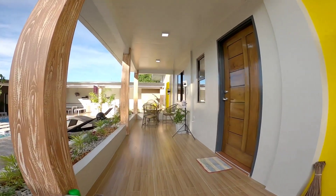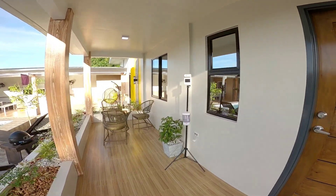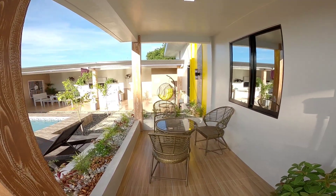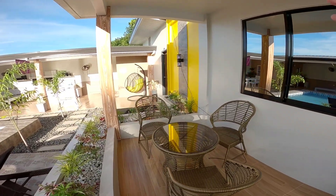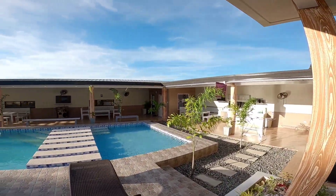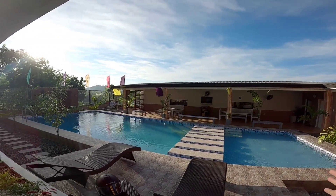Ito check na natin yung staycation house nila dito sa Casa de la Cruz, sa private resort and events place. Ito yung pinakaharap ng mismong staycation house nila guys. May scanner dito — be sure pala na pupunta kayo dito upon checking, dapat naka-face mask din kayo and face shield. May table dito sa pinakaharapan. Ito yung pinaka-front ng staycation house nila.